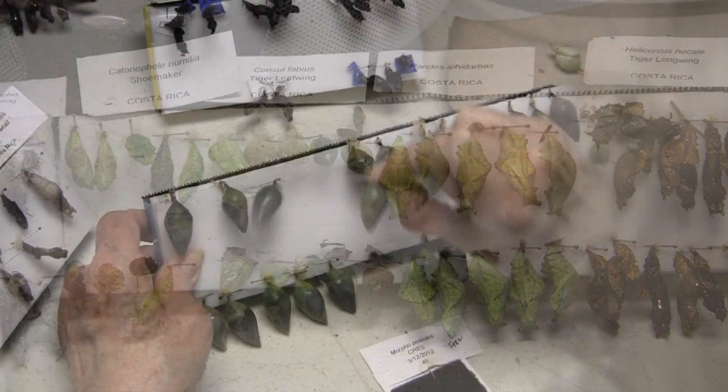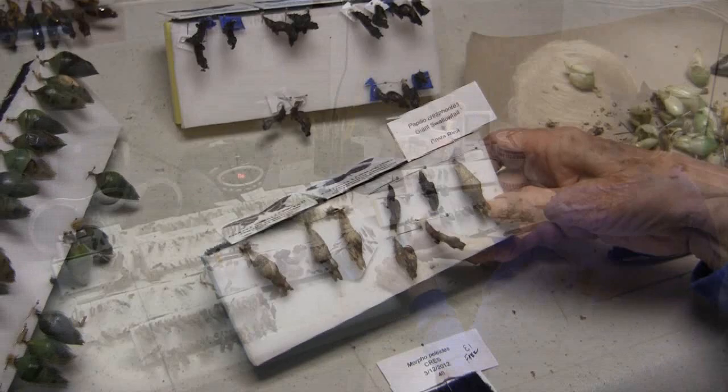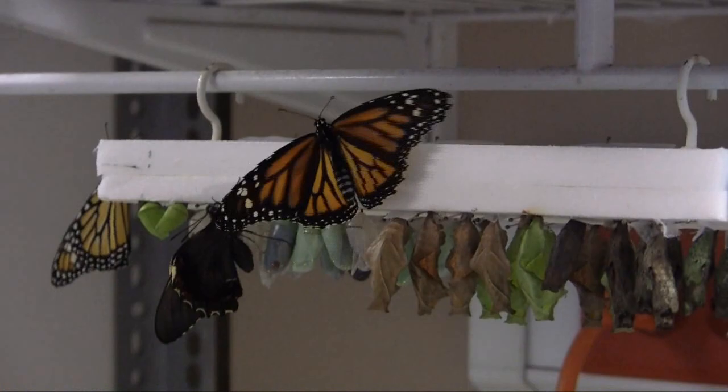Our pupa have a lot of neat camouflage. They can look like dried leaves, or they can look like bright gold metallic. One in particular looks like a little stick with moss growing on it. I find that one very interesting because if you were to see that hanging from a little twig on a bush or a branch, you wouldn't know that was a chrysalis — it would be very well camouflaged.